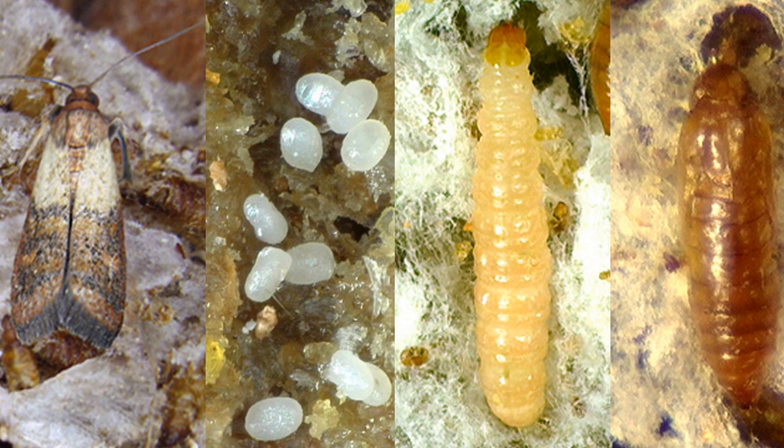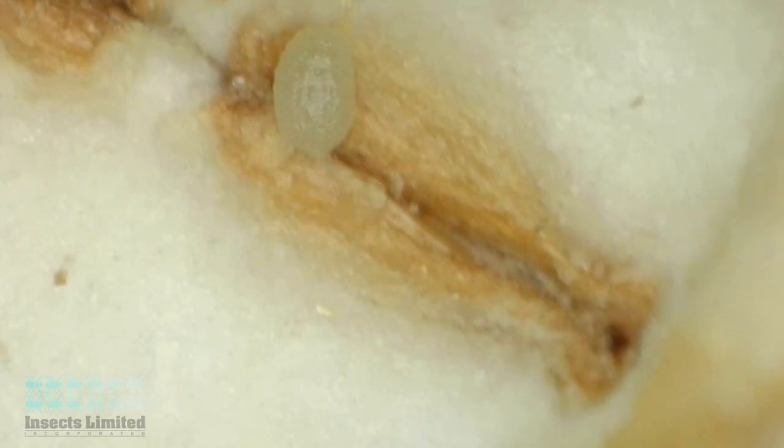Let's take a close look at the complete lifecycle of the Indian meal moth from egg to larva and pupa to adult. Adult female Indian meal moths will lay eggs that are less than half a millimeter in length. Using her antenna in the same way that people use their noses, the female moth follows odors to find food and will then lay her eggs singly or in groups on or very near that food.